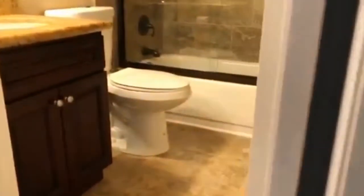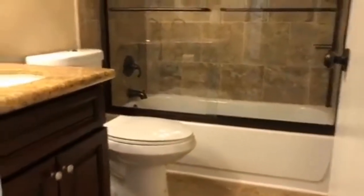Down the hallway there's the hallway bath with a shower-tub combo and a beautiful vanity.